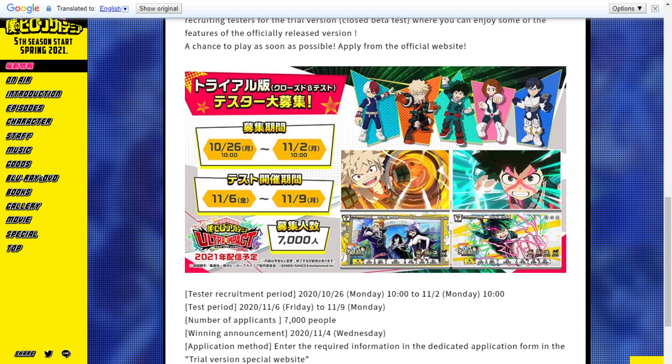The recruitment time frame is from 10/26 to 11/2, so you have about a week to apply. All the links will be in the description down below. The beta test itself will run from 11/6 to 11/9 — it's only a three-day beta, but that's long enough. I really want to see if I can get selected and play.